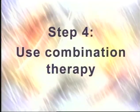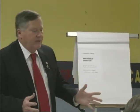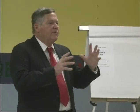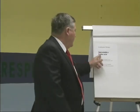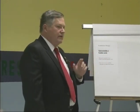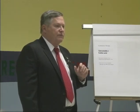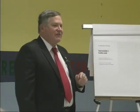Step four: combination therapy. Don't just be on a statin. How did I get this combination therapy? I learned from other doctors that this one particular medicine called Enduracin is well tolerated. Enduracin is niacin. Everybody here heard of niacin before?